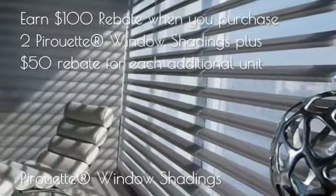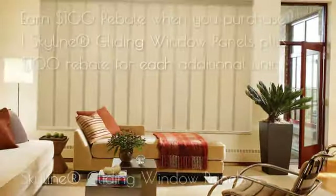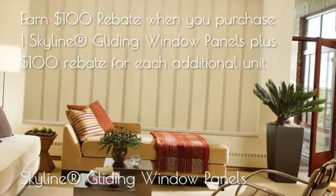Design the light with Hunter Douglas window fashions and see the difference. Don't miss the Celebration of Light Savings event going on now. Limitations and restrictions apply. Ask for details.